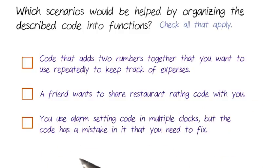And in the third, you've written a block of code that sets a wake-up alarm, and you use it in all your clocks at home. But you made a mistake inside the code and need to fix it for all the clocks.